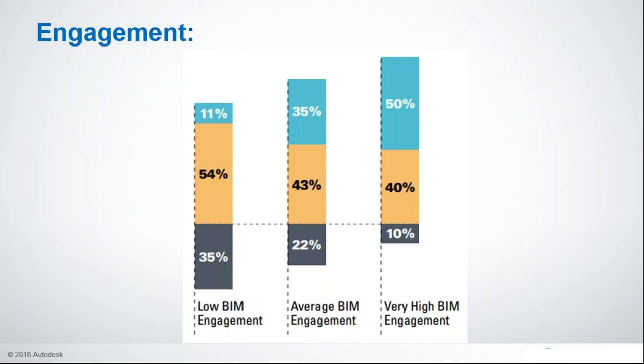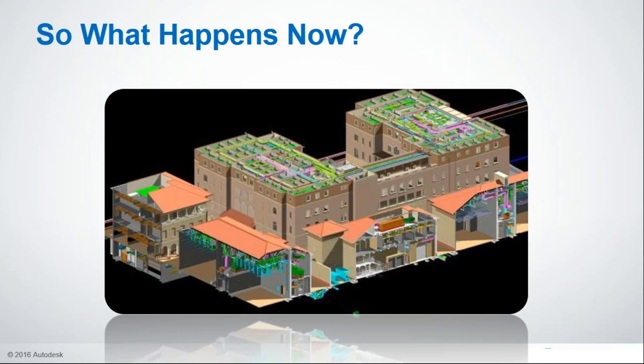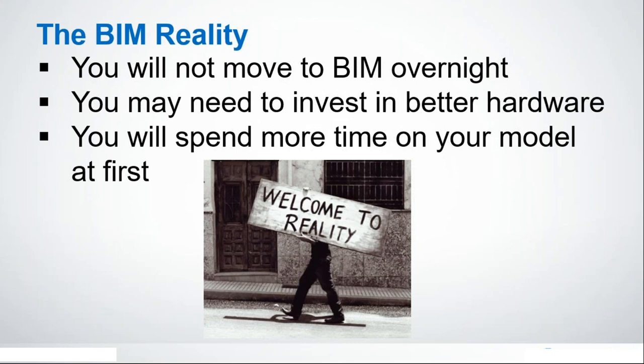So let's say I've convinced you — now what? There are some realities: you're not going to move to BIM overnight. You'll probably need better hardware because you're no longer dealing with little DWG files — you're dealing with serious models with a lot of information and multiple disciplines. You're definitely going to spend more time on your models at first. BIM is more front-loaded than CAD. You'll spend more time on the model in the beginning, but you'll really reap the benefits when you create those construction documents.